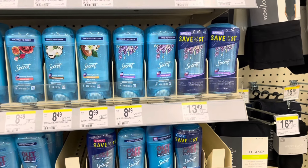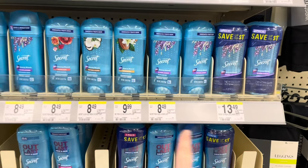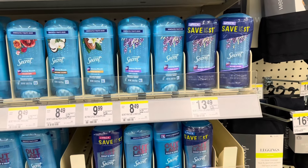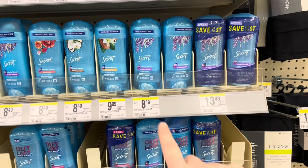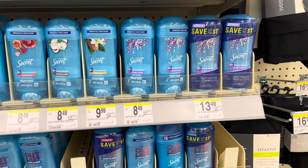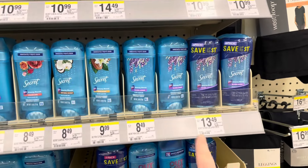Someone commented that the only Secret deodorant that worked with the P&G coupon was the lavender scent. I bought the rose scent last week and the P&G coupon did not print. I'm testing the lavender scent this week. They are two for $13 or $6.50 each — buy three for $19.50, use the $5-off-two digital, pay $14.50, get back a $5 registered reward for $15 or more in P&G products, making four of them only $4.50.